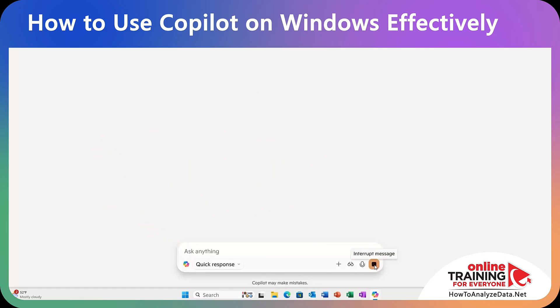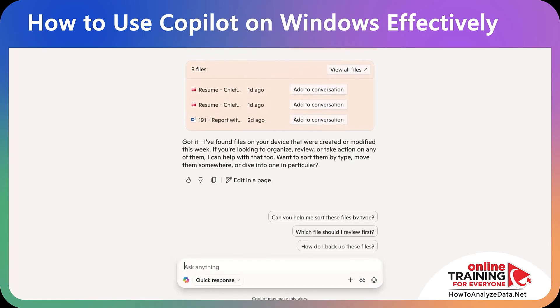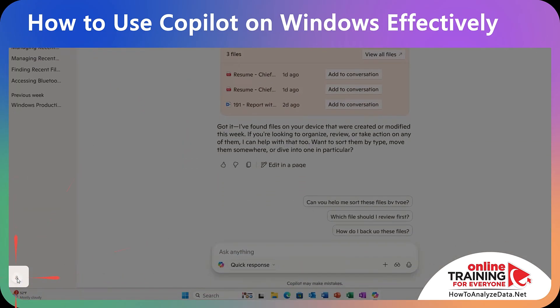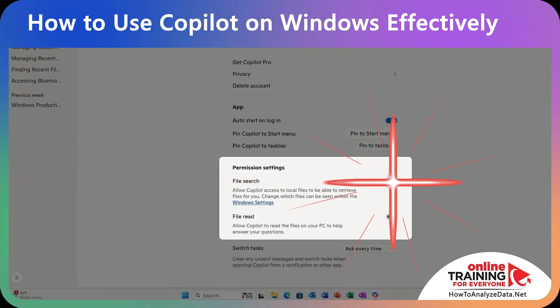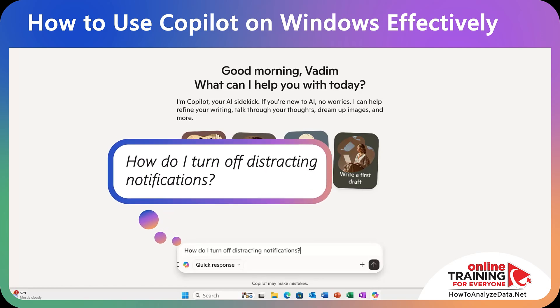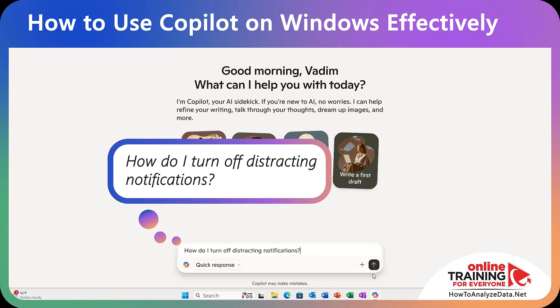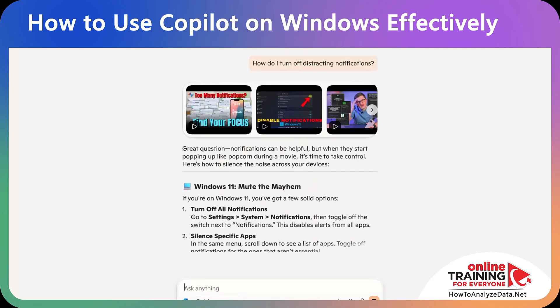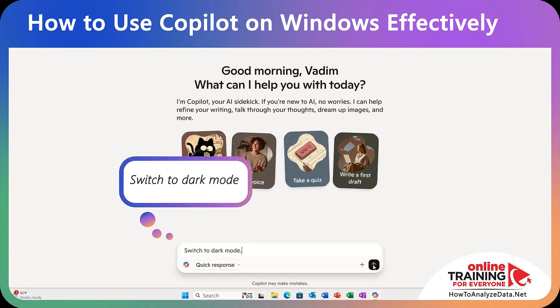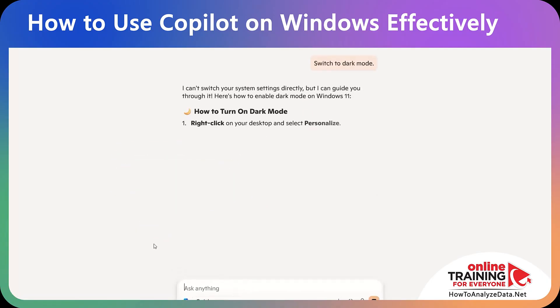Copilot can also access files in your file system — for example, 'Find files I created this week.' You can control what's allowed in Copilot settings by navigating to your profile and selecting Settings, where you can toggle file search and file read permissions. For notifications, ask: 'How do I turn off distracting notifications?' Copilot provides specific instructions. For display preferences, just prompt: 'Switch to dark mode,' and Copilot guides you through every step.